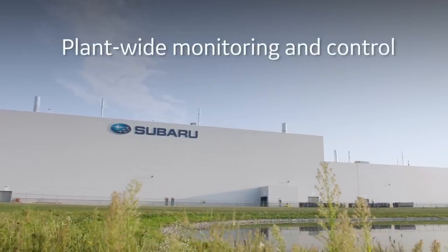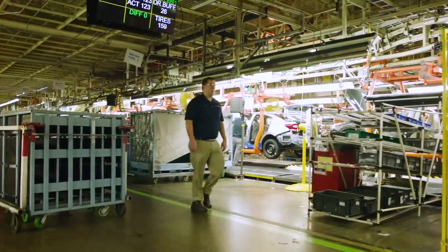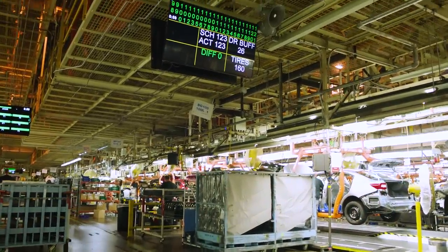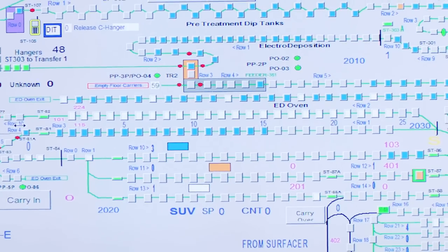We monitor every aspect of those fills, and then we also keep that data so that maybe six months down the road you find out a car had a problem with the brakes. You can go back and look at that fill data and say, we knew how much went in, we knew how long it took, we knew all the details about that fill on that certain car.